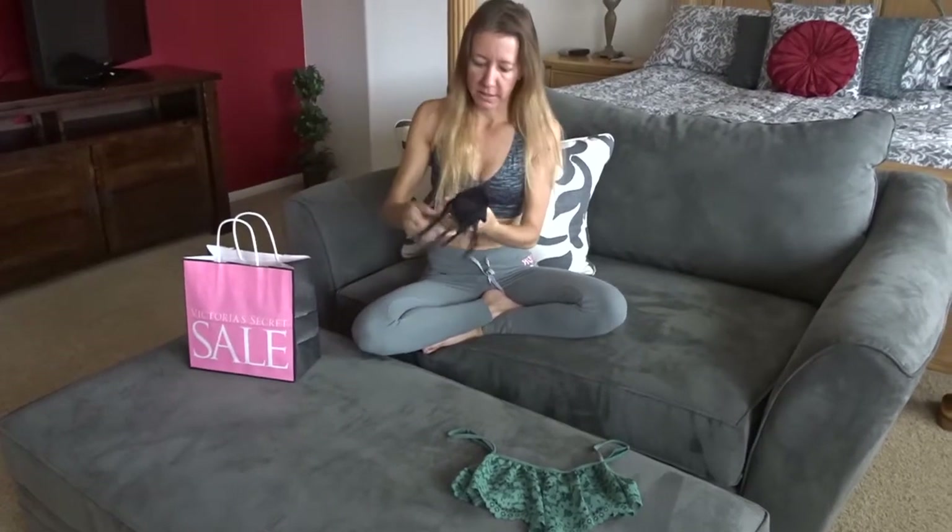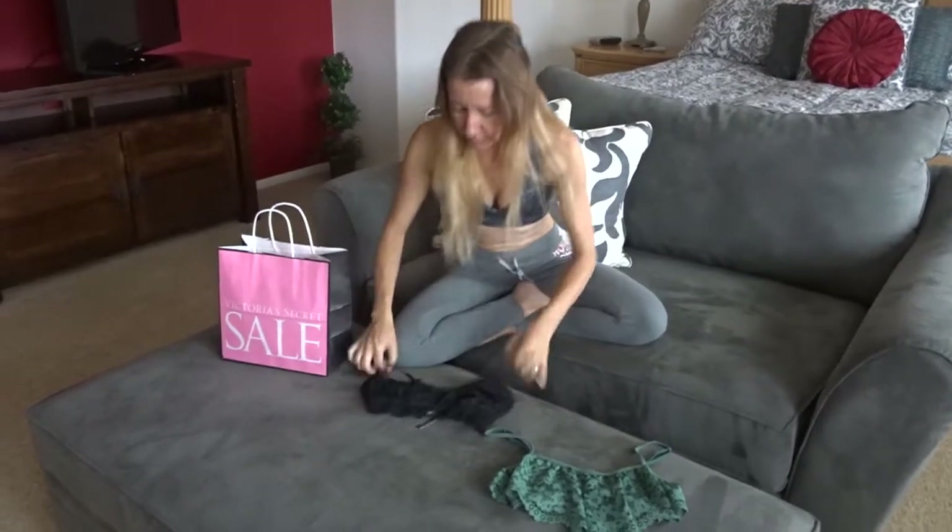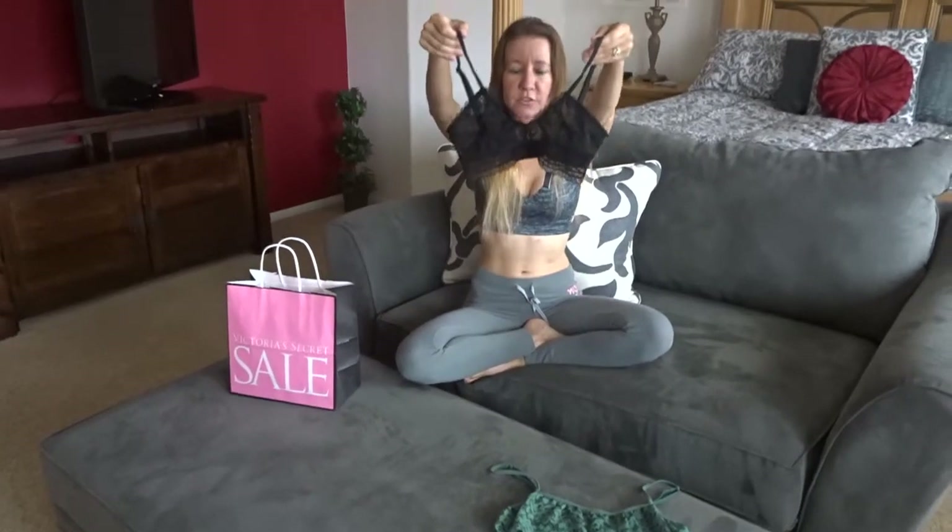This is the next one I got. It's black and lacy and super cute.